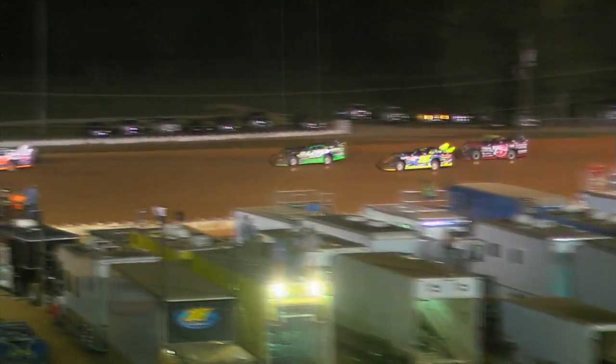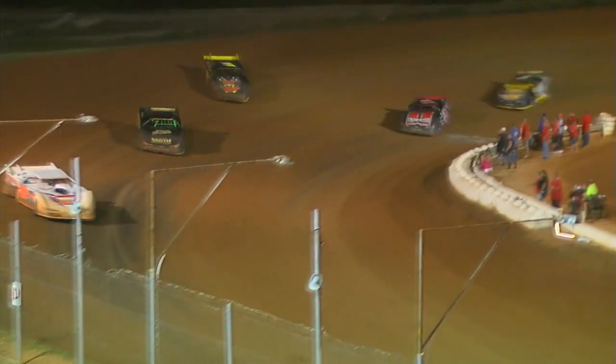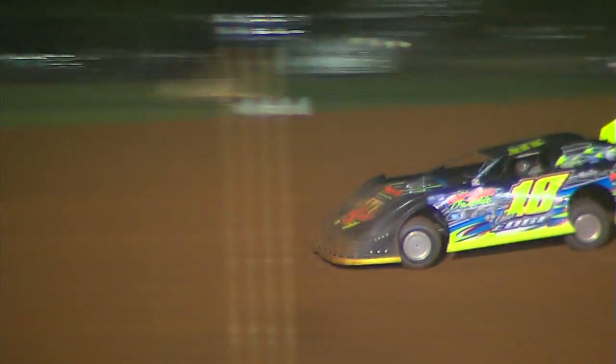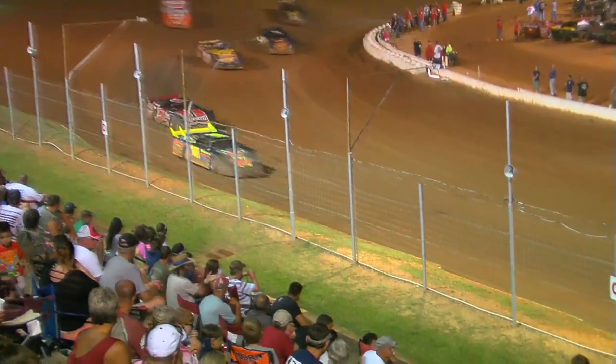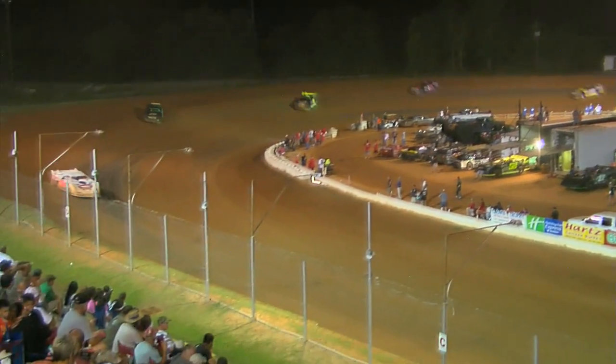Chase Edge on the move on the bottom — he'll move underneath Ronnie Johnson. Johnson runs out of real estate on the high side, he'll go to the bottom in three and four. Tim Boucher on the move on the outside, by Turner for the seventh spot, now moving up on Brannan running in sixth. William Thomas out in front, Richie Stevens second, Chase Edge third. Five laps to go — 45 down, five to go.